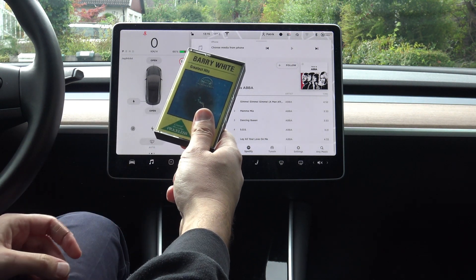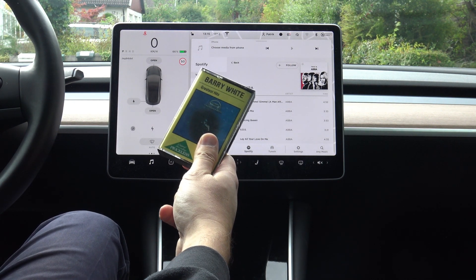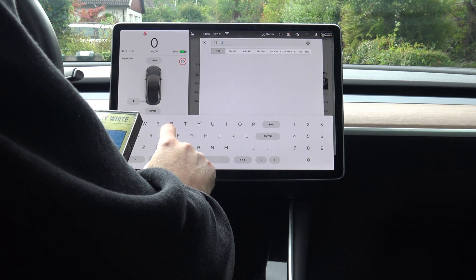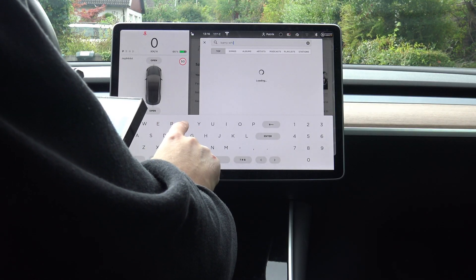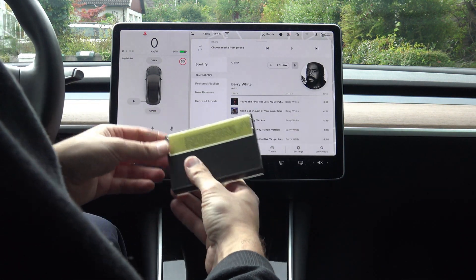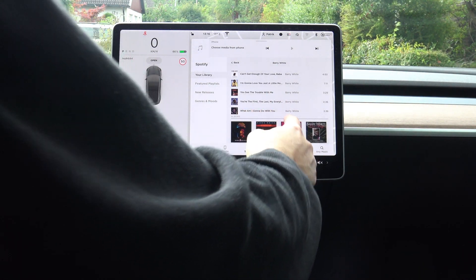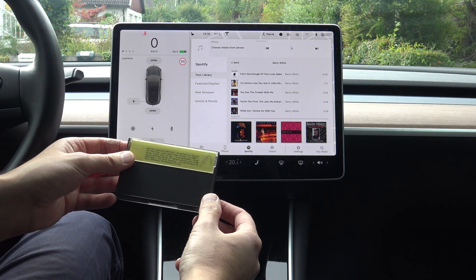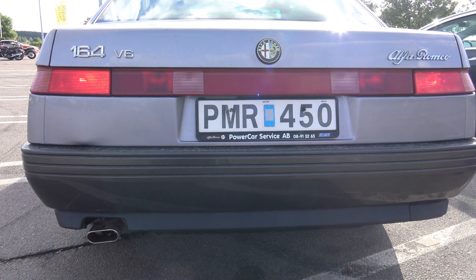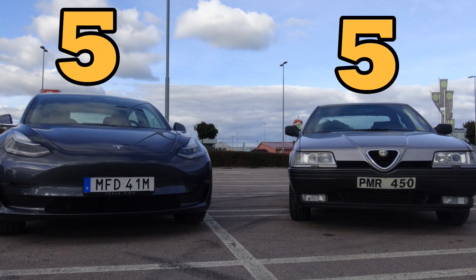But is Barry White available on Spotify? Do I need to keep the Alfa Romeo to play Barry White's Greatest Hits? Let's find out — and yes, here is Barry White on Spotify. The same song, 'What Am I Gonna Do with You,' is available here too. So I don't need to keep driving the Alfa Romeo to play my favorite Barry White. But the sound from the engine of the Alfa is much better than from the Tesla — you can actually hear the Alfa. So one more point to the Alfa.